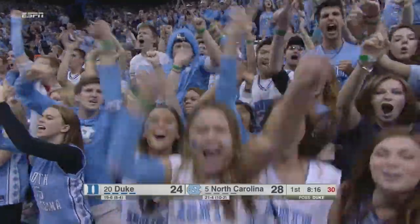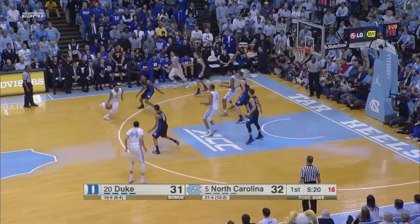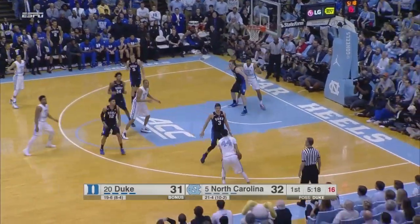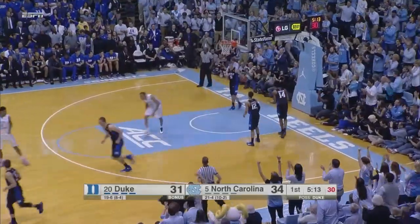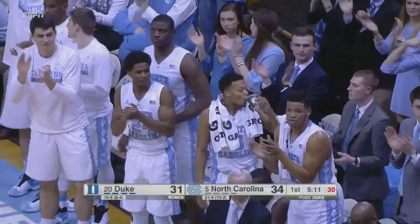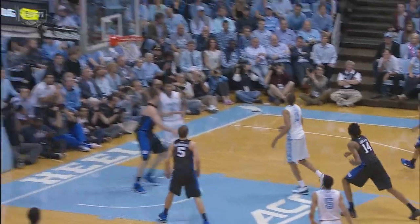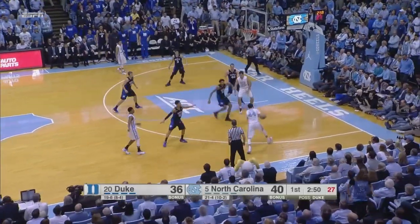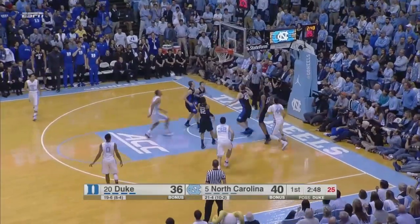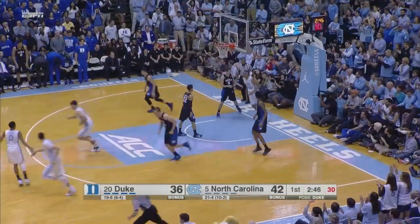Back and forth they go. 32-31, Carolina's lead is just one. Justin Jackson on the right wing, steps into a three — spins out. Bryce Johnson again catches it and throws it down for a two-handed dunk. Bryce Johnson now has 12, 40-36. Heels the other way. Jackson will drive on the right, floater is good — two more for Justin Jackson.